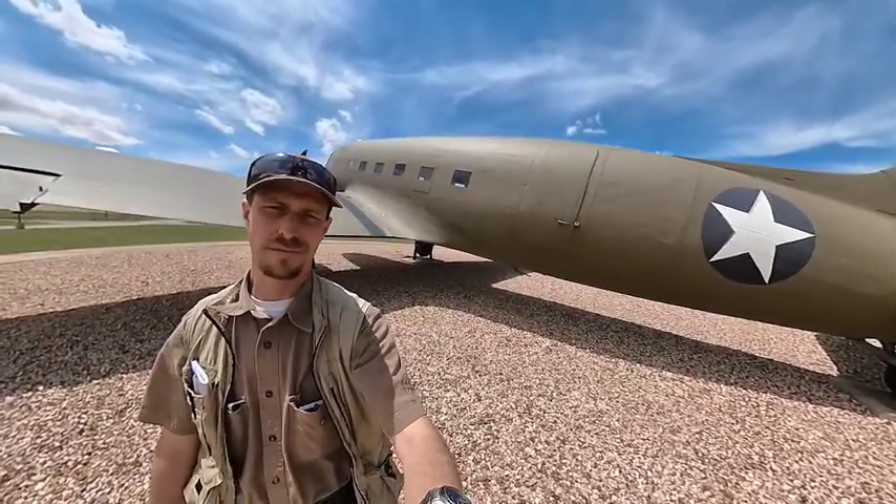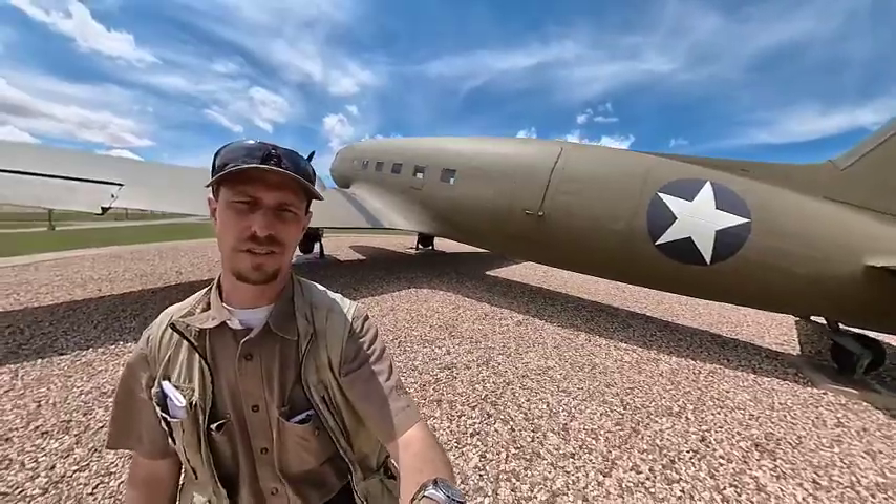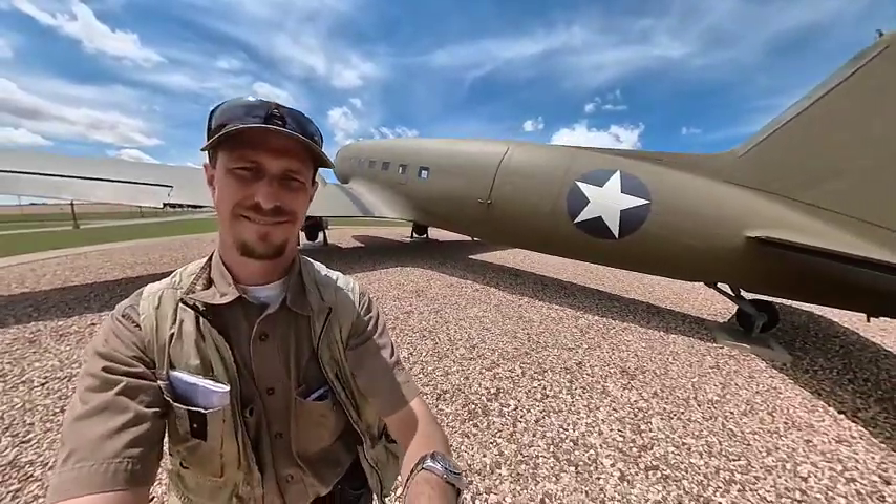Anyway, thanks for looking — hopefully that's interesting looking at the C-47. Thank you.